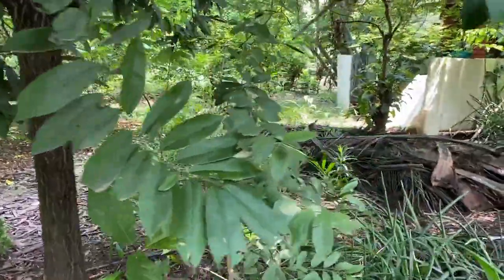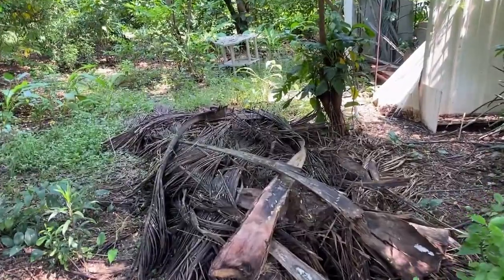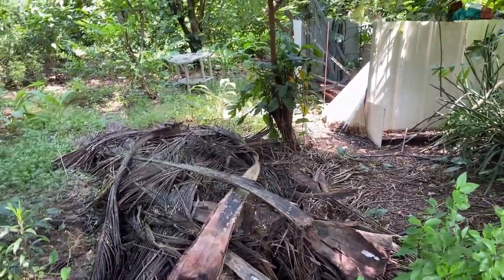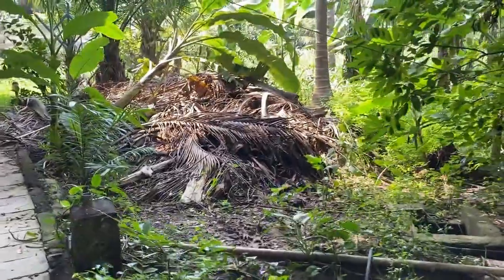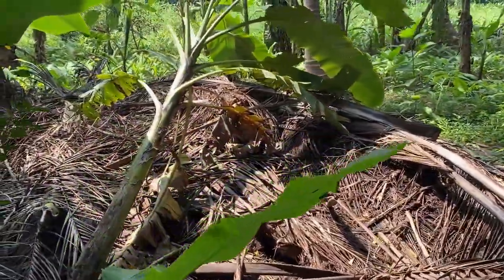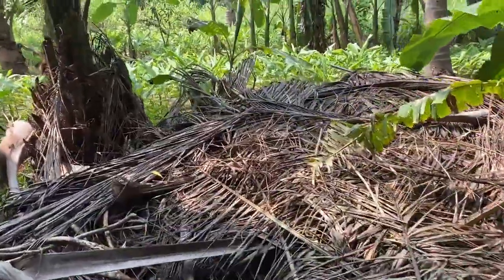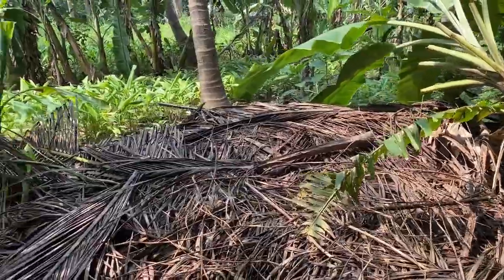Here is our new compost pile where we have just put coconut leaves. Later we are going to add fine leaves and other plant material to make leaf mold compost. You can also see the old compost area where the pile has settled — it was around six feet high and is now down to about three to three and a half feet. We will be harvesting fertilizer from the bottom layer and then start piling again.